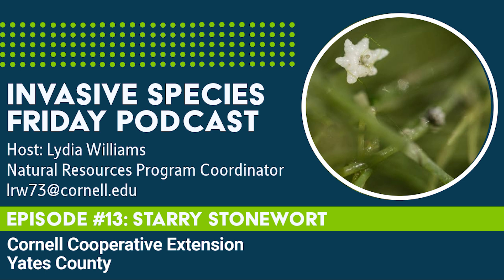Starry stonewort prefers to grow in lakes, ponds, and other deep, slow-moving water bodies. Unlike true plants, macroalgae are not vascular, do not extend above the water's surface, and do not flower.